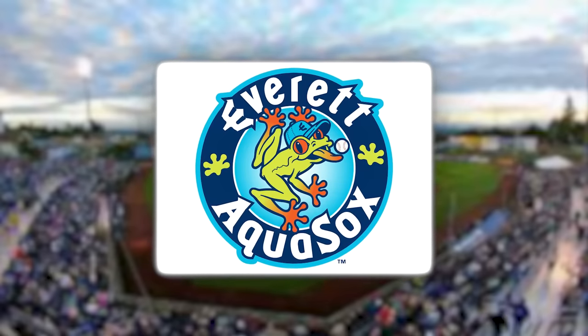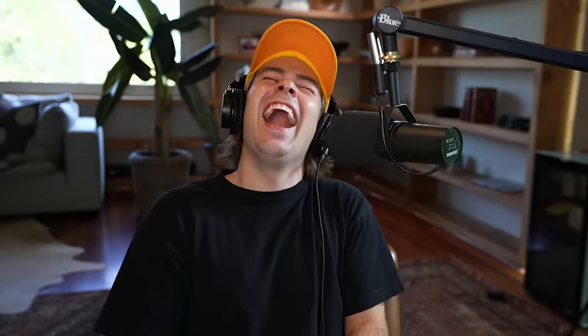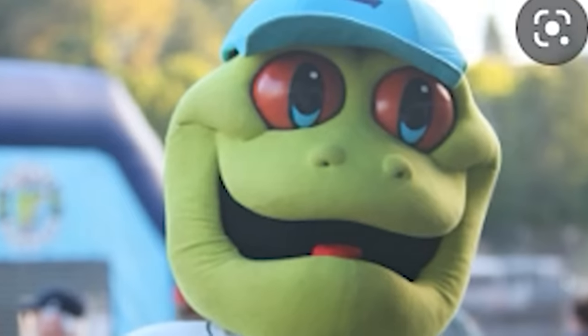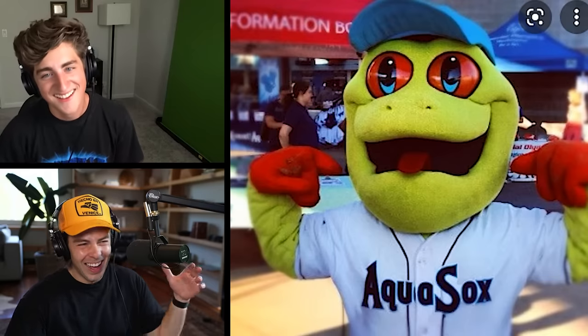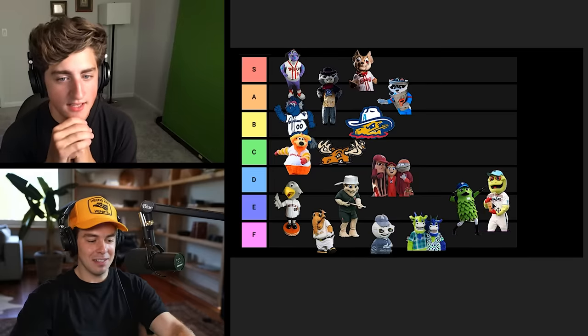Everett AquaSox. What the fuck is this? Why would you show me this? You know what I think is really turning me off of this guy is his red eyes — they're so creepy. It looks like he's been up for three weeks straight on a meth binge. He probably just reeks like cigarettes — that's why his eyes are so red, he's been smoking. I almost want to say I hate him. Not quite. He could go in E tier.